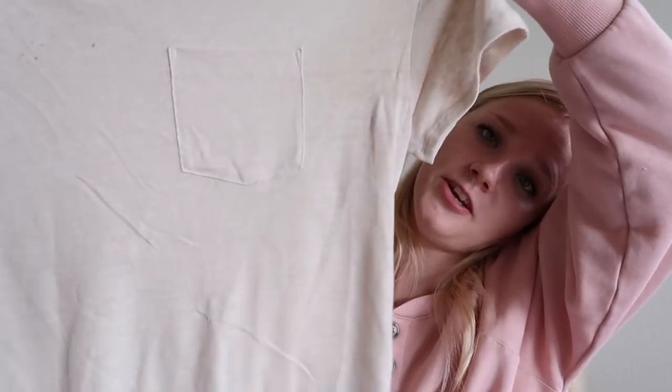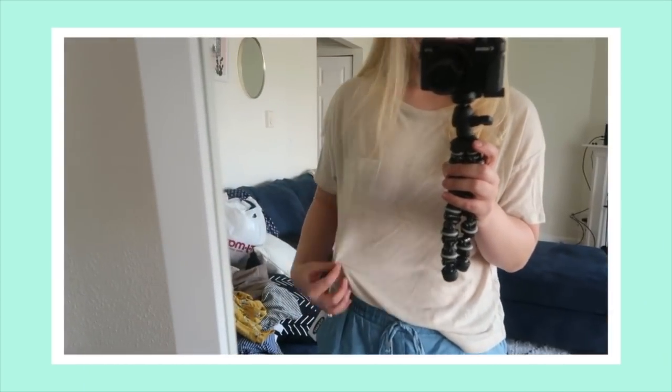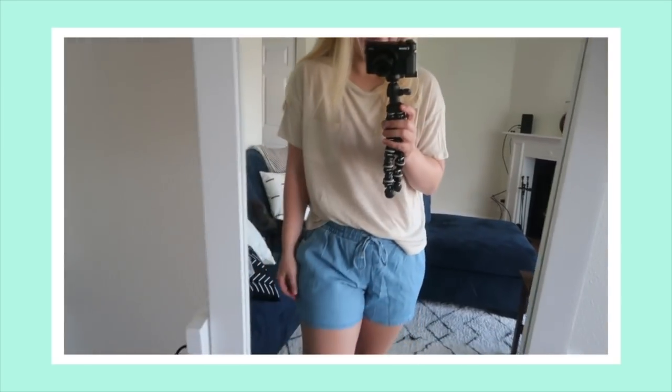The last thing I got from Old Navy — I am obsessed with this shirt. It's just such a beautiful neutral color that goes with so many different things. It's this really pretty oatmeal color, has a little pocket, and it's kind of linen-y, not all one color. I think this was about $10. I already wore this — it's so comfortable and I love it.